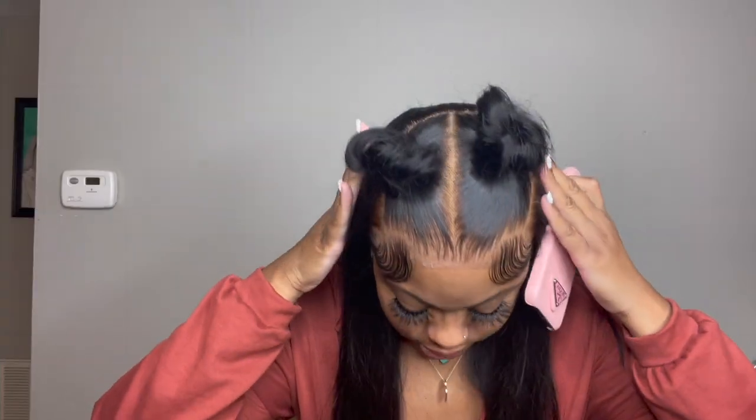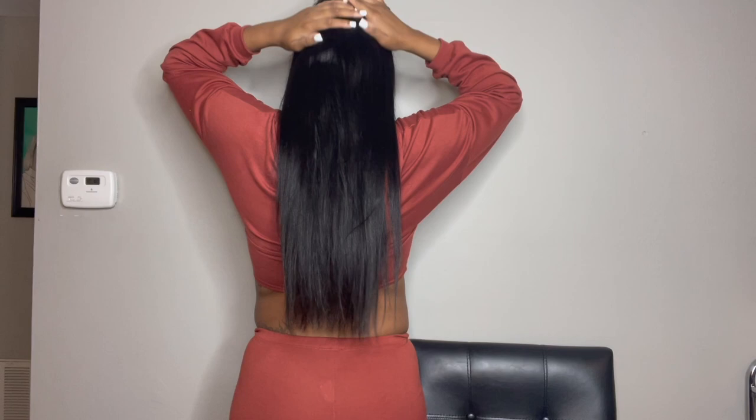Okay, this is what it looks like. Look at the lace. It's super straight, but this is the back.